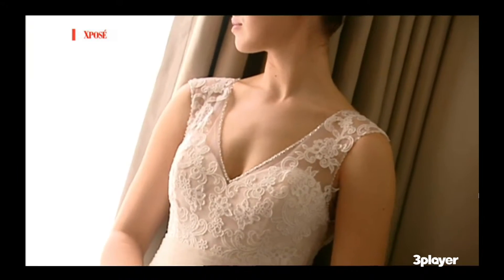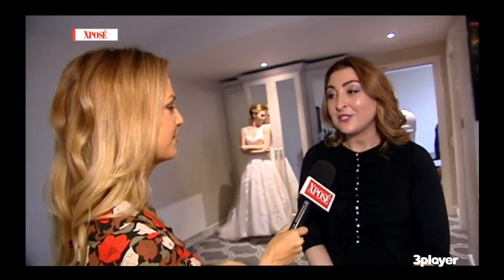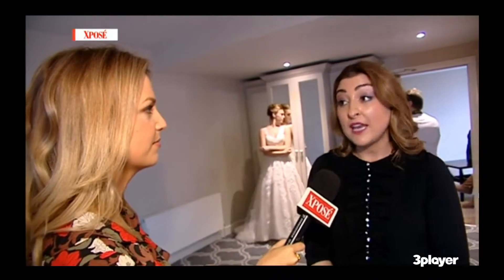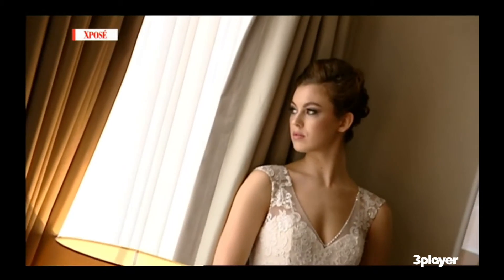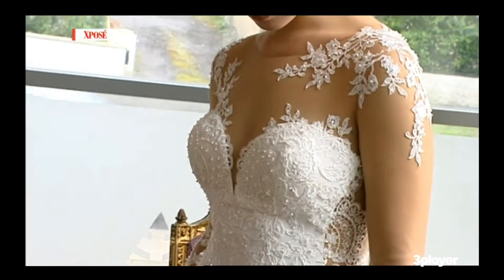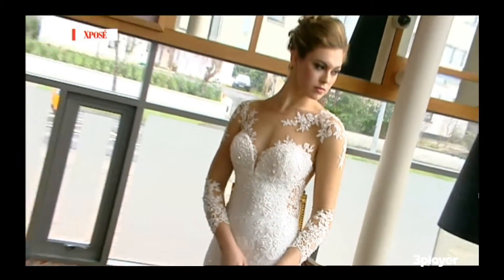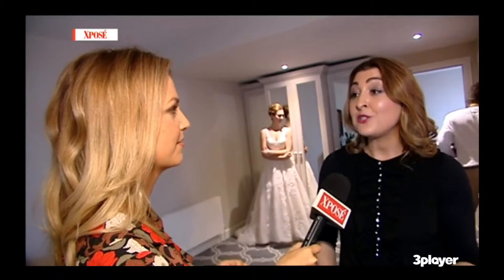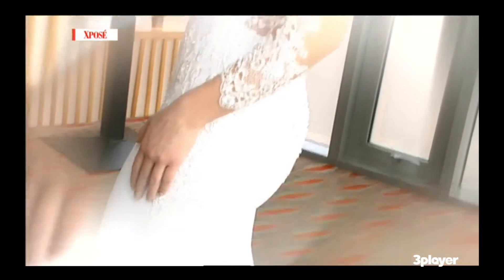The dress we have today is a Jasmine from the Jasmine collection. It's important to know that it can sometimes take six to eight months for a dress to arrive. The cardinal rule with wedding dress shopping is to give yourself plenty of time — the whole process can take up to a year. Some bridal boutiques you're talking four weeks out before you can even get an appointment, and you need to take alterations and shoe shopping into account. I would say to any bride, give yourself the year to go shopping.